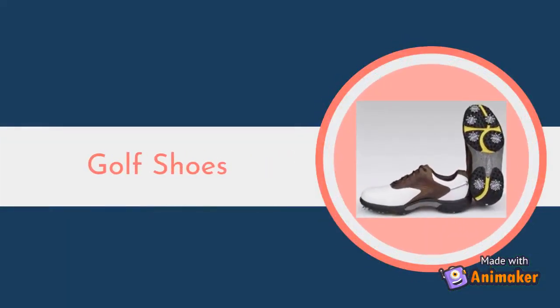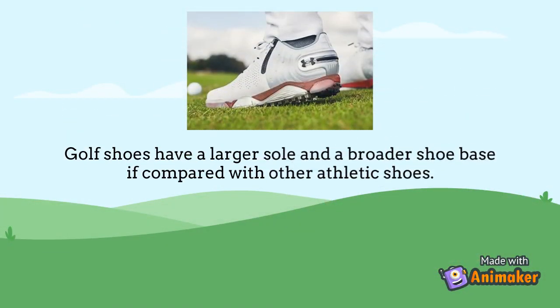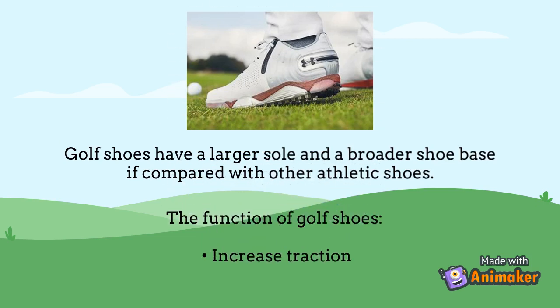Golf Shoes. Golf shoes have a larger sole and a broader shoe base compared with other athletic shoes. Besides that, the function of golf shoes is to increase traction.